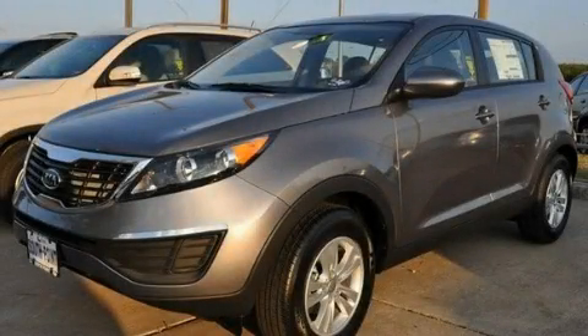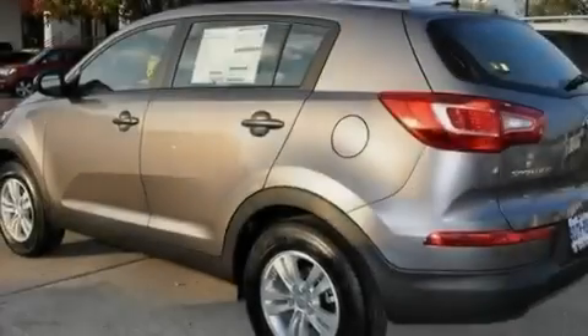This is a brand new 2011 Kia Sportage, a car-like ride in space like an SUV.